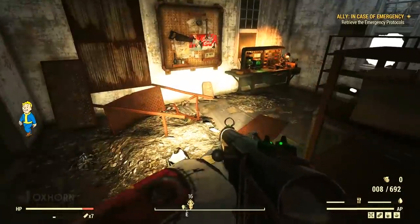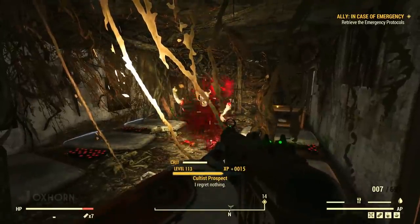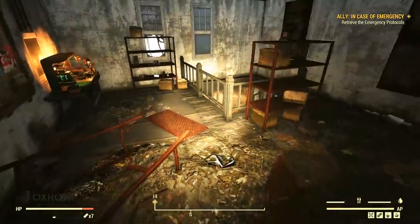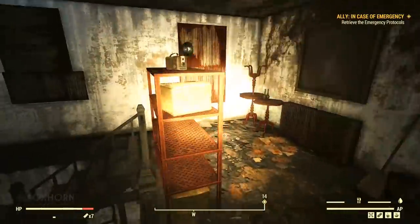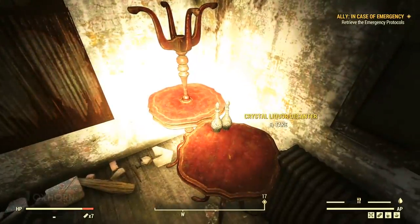At the top, we hear voices. Passing through a door, we move through a workshop. There's a tinkerer's workbench against the wall with circuitry and adhesive on a shelf. Turning around, we find a camera at the top of a shelf, and on a table in the corner, more crystal liquor decanters.